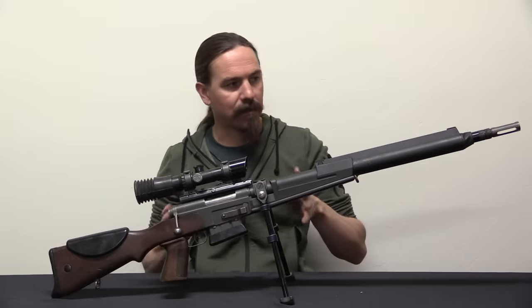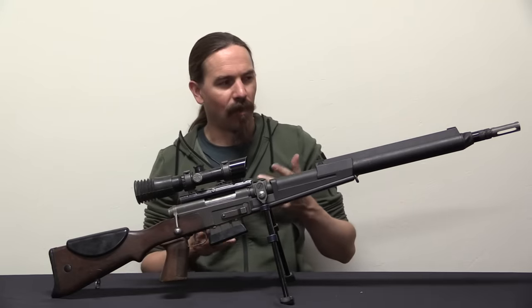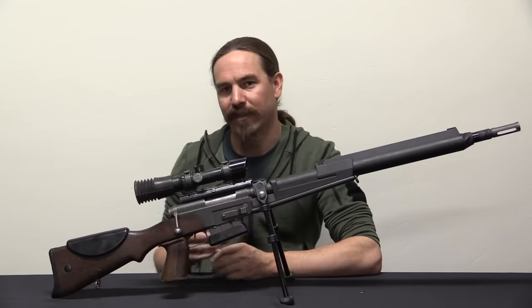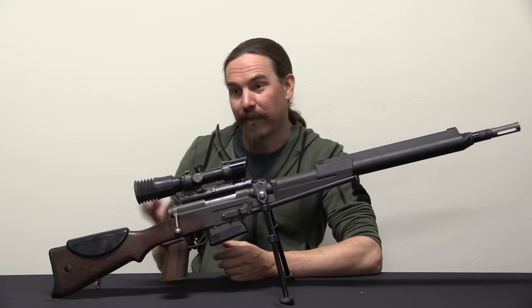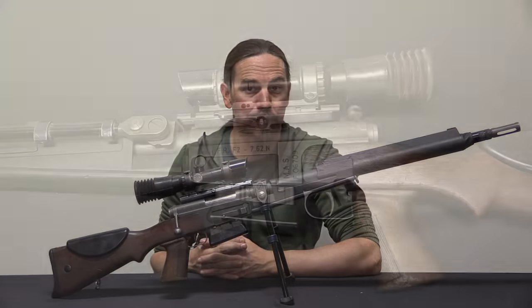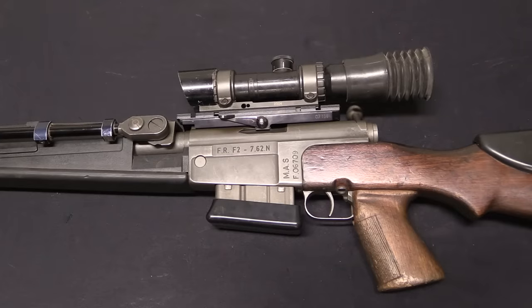Let's go ahead and take a closer look at it and I'll show you what's going on with this thing, because it's got a lot of really interesting features. As I've said before, the French copy no one, and no one copies the French, and there's some pretty unique stuff on here. Let's start with a little bit more about where the FRF2s came from, because these guns were never actually manufactured as new firearms — every single FRF2 started its life as an FRF1.